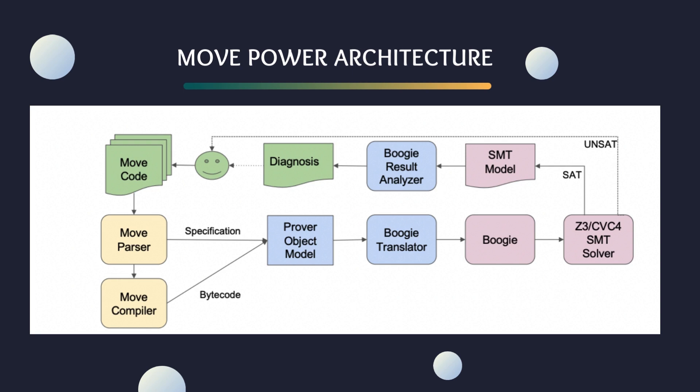Now comes a transformation — the Boogie translator, shaping our model into the intermediate verification language of Boogie. This is the crucible where our assertions are tested, translated into the logical constraints of an SMT formula. At the heart of this process lies the mighty SMT solver, where possibilities are weighed in the balance. Should our specifications not hold, the solver emerges unsat, triggering a cascade of analysis, error reporting, and crucially, a diagnosis. This feedback is a gift — an opportunity to refine and perfect our code and its specifications. In essence, this architecture isn't just a flowchart; it's a cycle of creation, validation, and iteration, a relentless pursuit of perfection in our code.